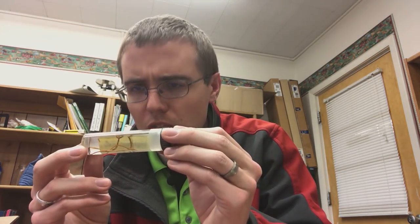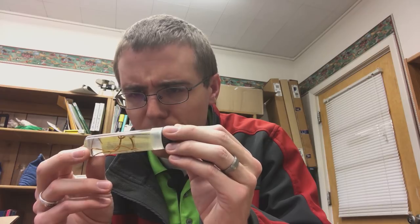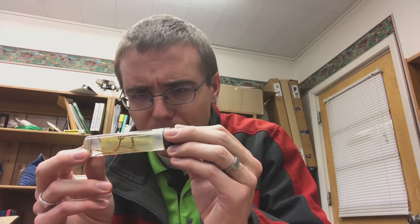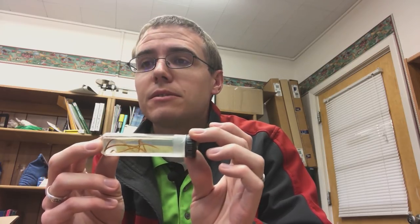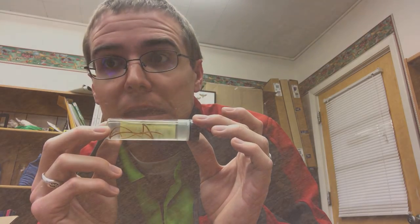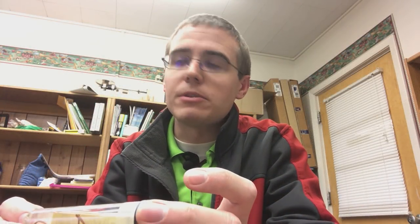This is cool — horsehair or Gordian worm, a parasite on grasshoppers and crickets. Look at that thing. Insects don't bother me, nor do spiders. But thinking about parasites inside of your body — that's a lot more creepy to me, for sure.